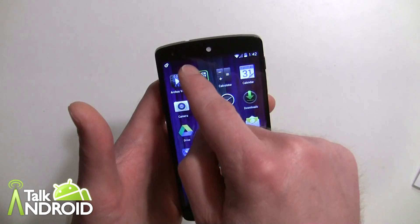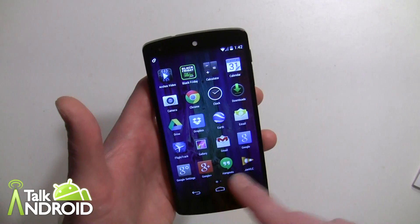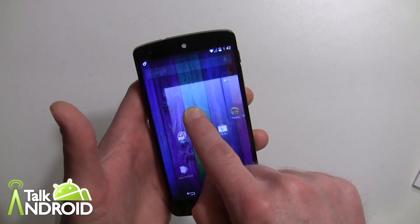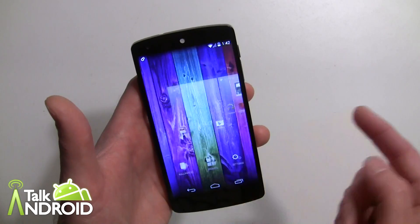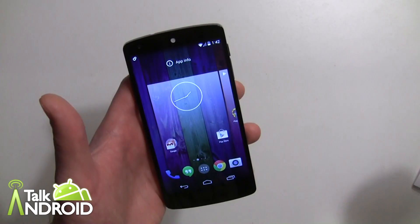The widgets tab is gone from the app drawer — and honestly it didn't belong there. It's better to have it right here: long press on the home screen and there you go — you can go right into your widgets, select the widget, and go ahead and place it on the display.